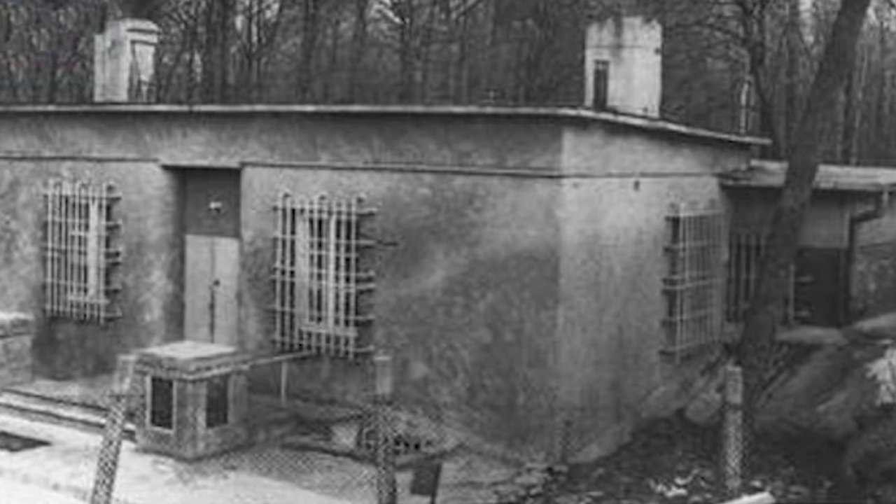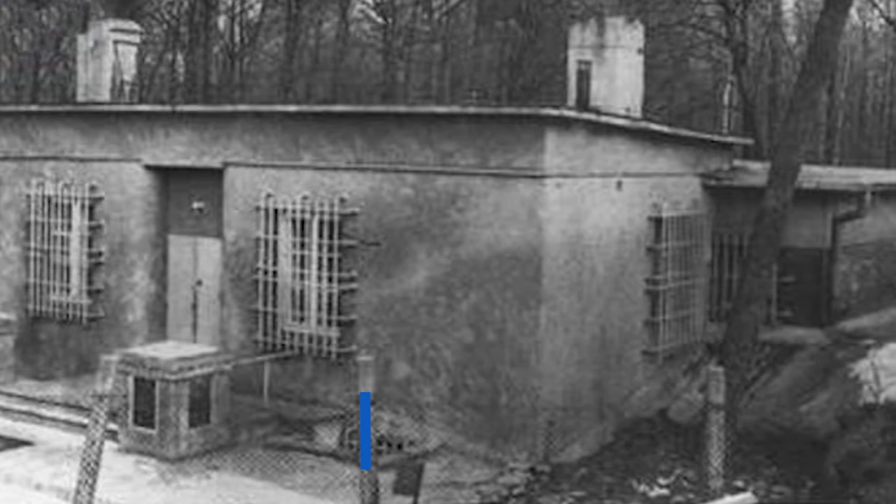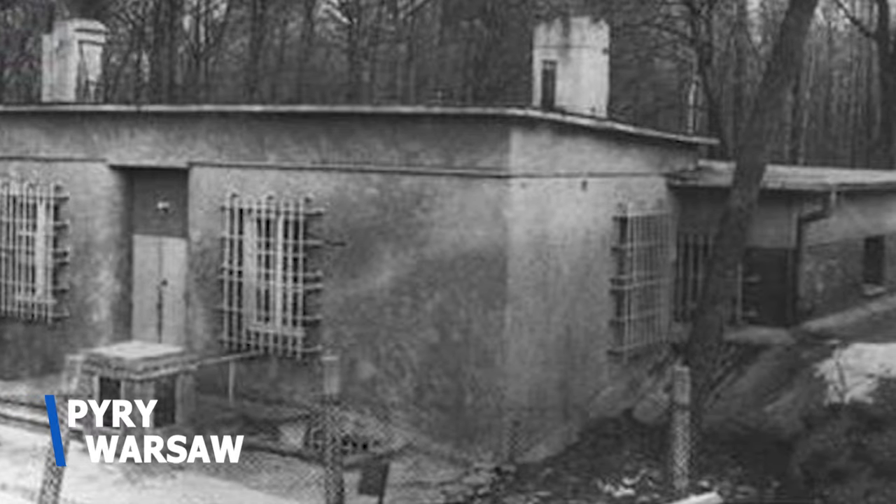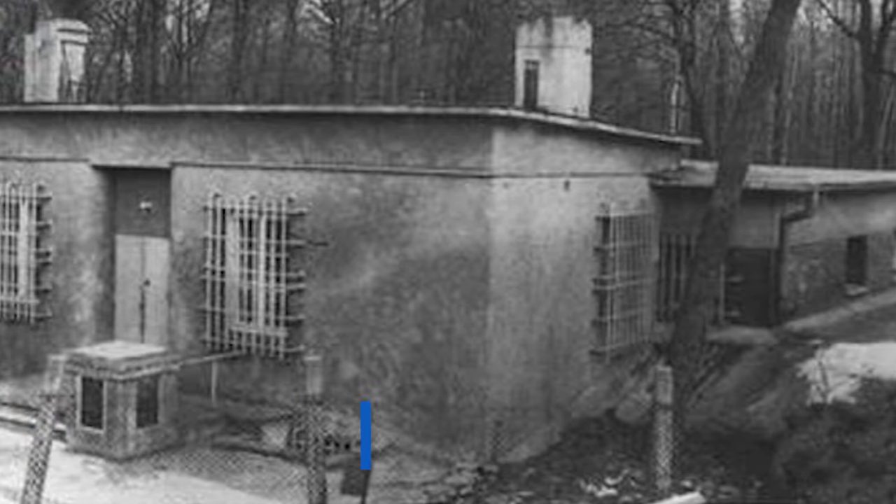Just two months before the invasion of their country, the Poles gave a crash course to members of the British and French intelligence services in their Enigma-breaking techniques. Very few people knew about the exchange of information that took place on the 26th and 27th of July 1939 in Piri, near Warsaw. But it was a meeting that would have a profound effect on World War II.